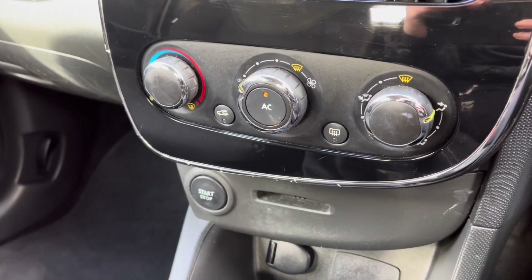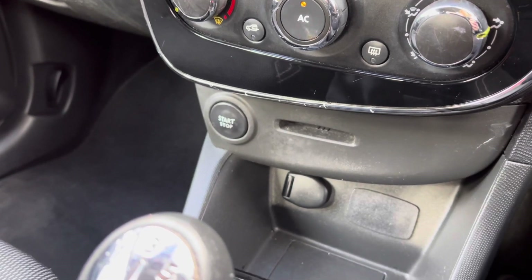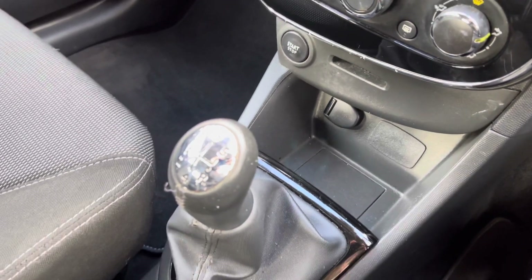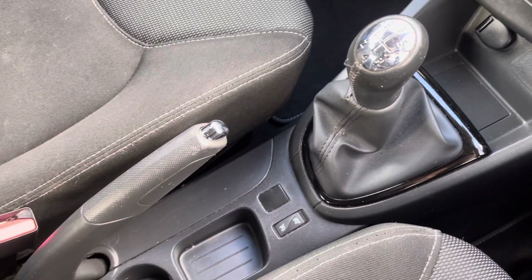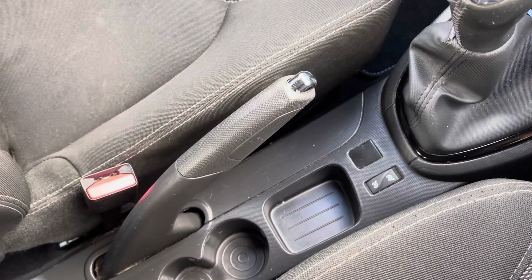Moving just below you do have your central climate control to alter your temperature and direction of airflow throughout the vehicle. This vehicle does even come with your hands free key card entry with your push button stop and start, so that will help you for a quick getaway. And this is a manual transmission so you do have your manual gear stick and parking brake.